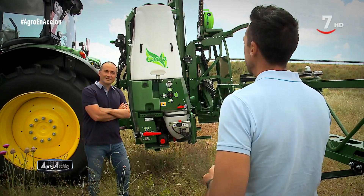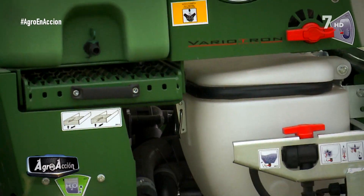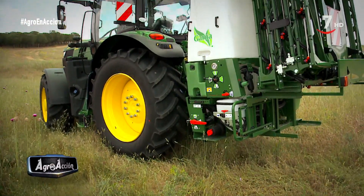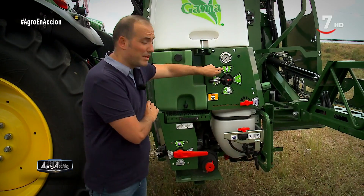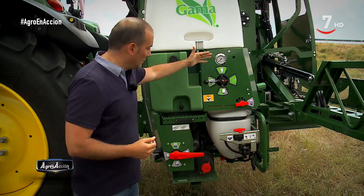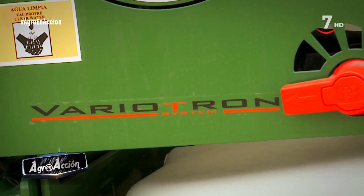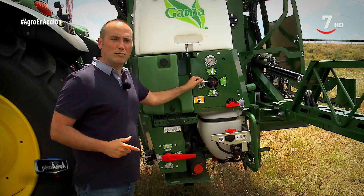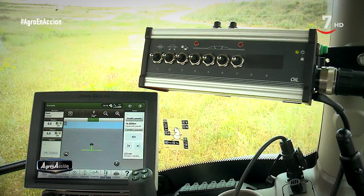Toda la gama incorpora tres depósitos: el depósito principal, el depósito lavamanos, y el depósito auxiliar para limpieza de circuito, mangueras, boquillas y bomba. En este modelo en concreto hay además un sistema de limpieza de depósito interno para que todas las paredes del depósito se queden limpias. Se acciona mediante el panel de mandos llamado VarioTron, con el que el operario tiene un sistema de manejo muy intuitivo, identificado con adhesivos. Dijimos que es un equipo Isobus, por lo que el trabajo es más sencillo y eficaz, permitiendo varias funciones.